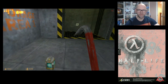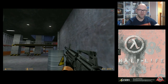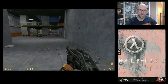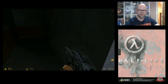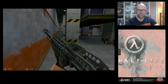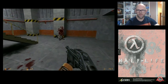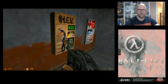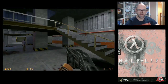You toggle through the weapons with your mouse wheel — crowbar, pistol, machine gun. Shotgun's pretty cool, love that sound. It's a very, very playable game.